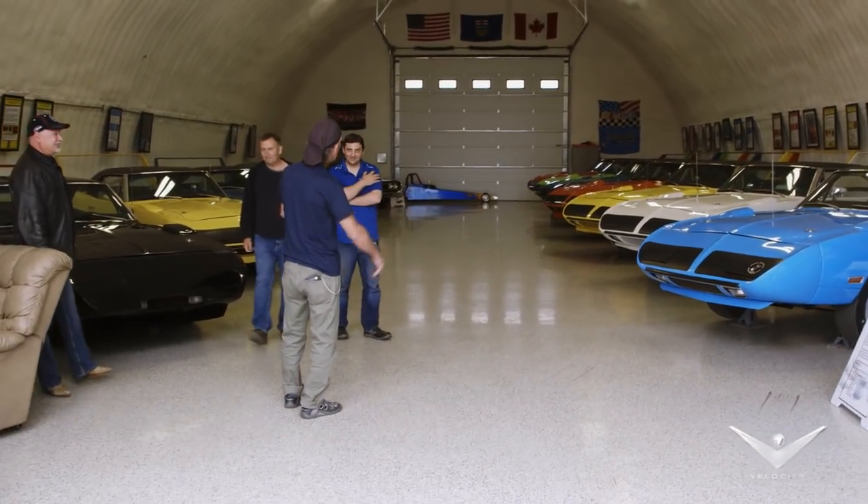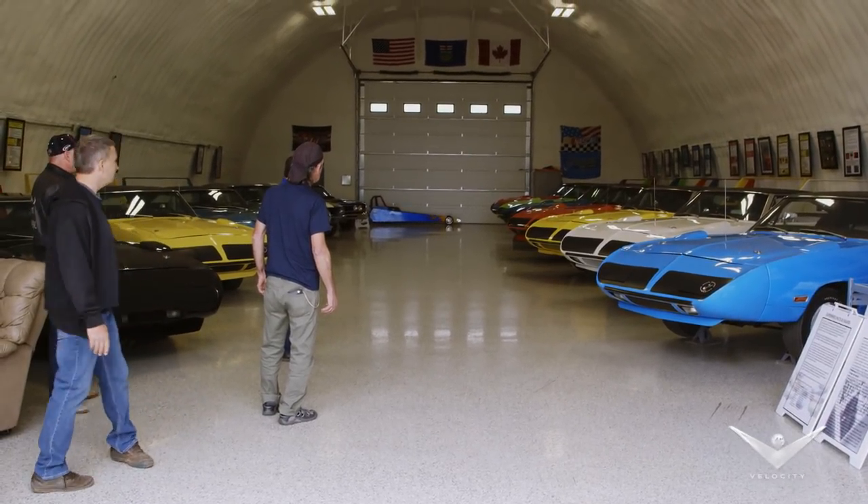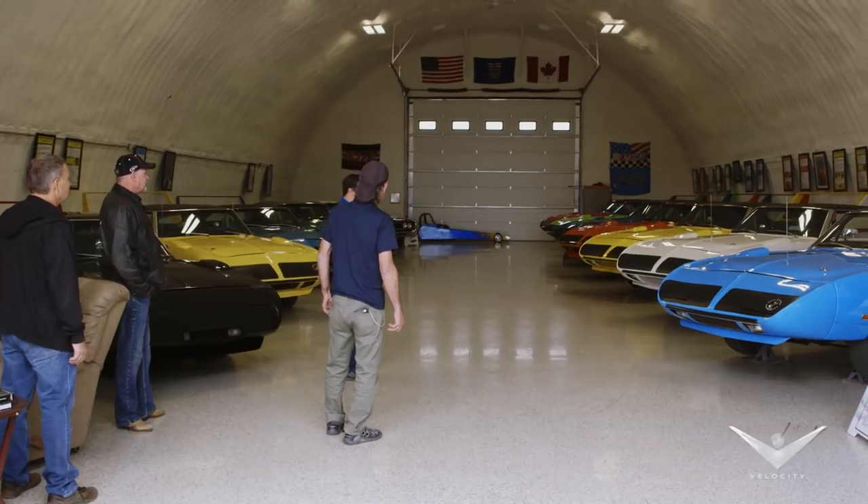It's state of the art. How many people get the opportunity to see all those lined up at one time in their life? This is unbelievable. We believe, as we know right now, it's the only collection in the world of all seven colors.